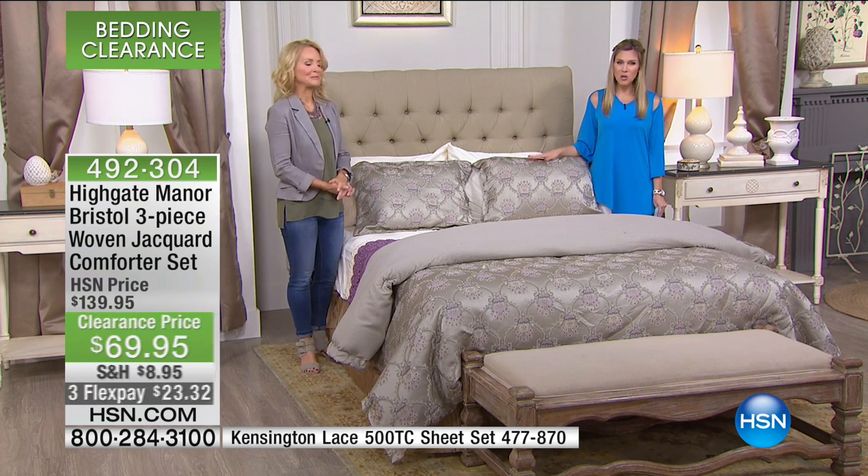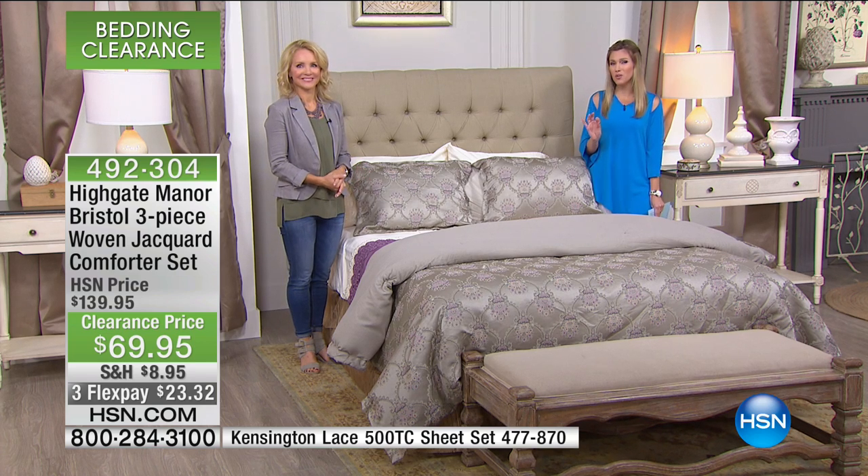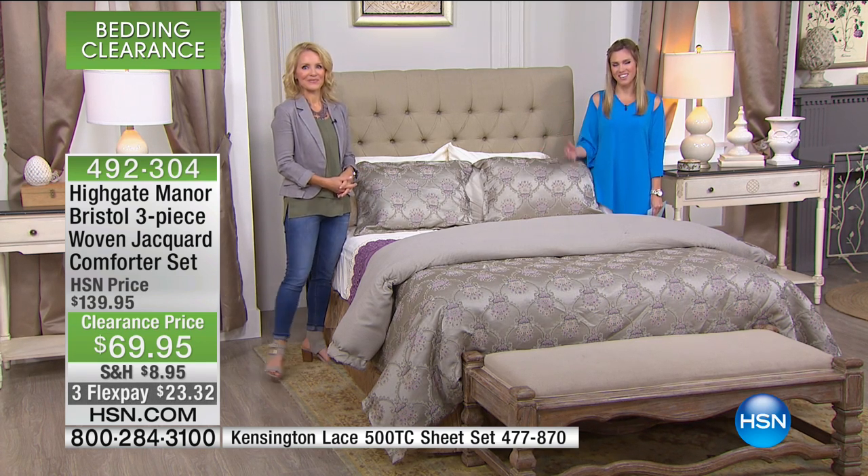We're going to take a quick break and then we have a few more beautiful Highgate Manor pieces coming up for you on the other side.